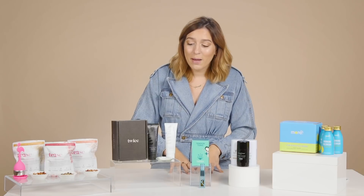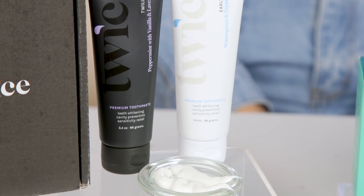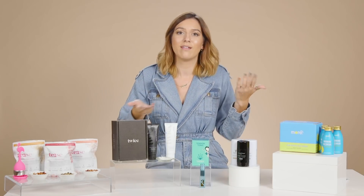Next up in our wellness roundup, we have the Smile Twice toothpaste duo. This comes with two toothpastes — one for the morning and one for the evening — formulated to work together to give you what you need in the morning versus at nighttime. For mornings, you'll start with the Early Bird toothpaste, scented wintergreen and peppermint — a very classic, refreshing mint, which is the best when you have a long day ahead of you and you don't want that stanky breath.